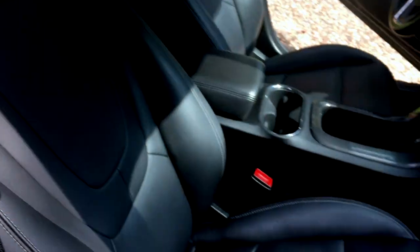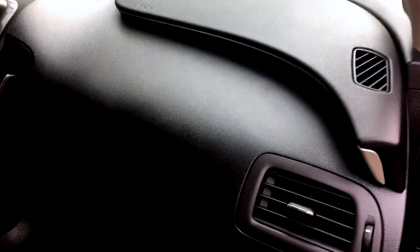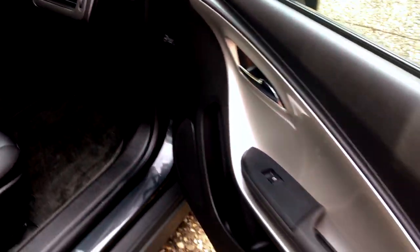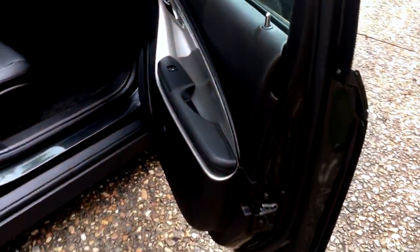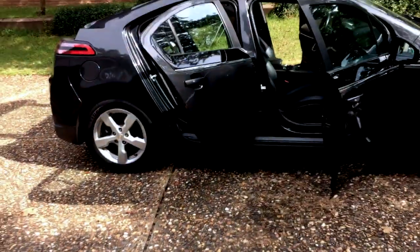Here's the passenger side — another nice, really classy seat. For an under $16,000 car, it's impressive. You can see the driver's side airbag there, which is kind of unique.